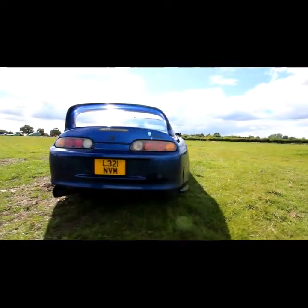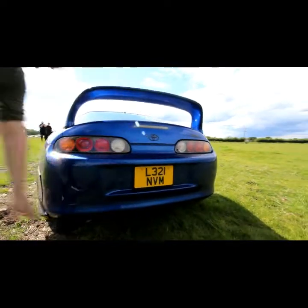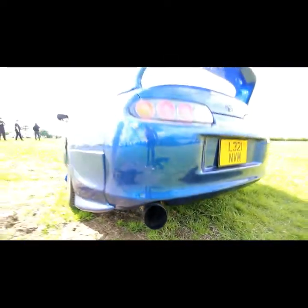Suspension wise, it's got HSD monopro coilovers. Exhaust is a 3 inch titanium cat-back.